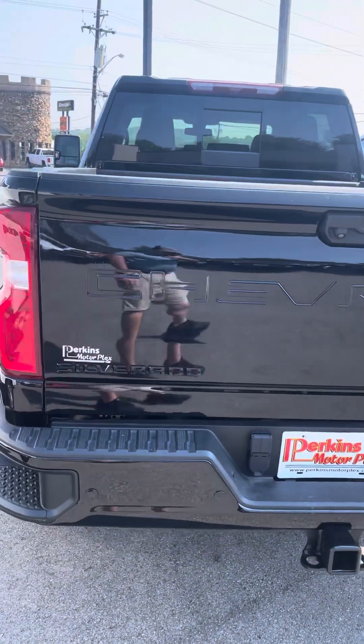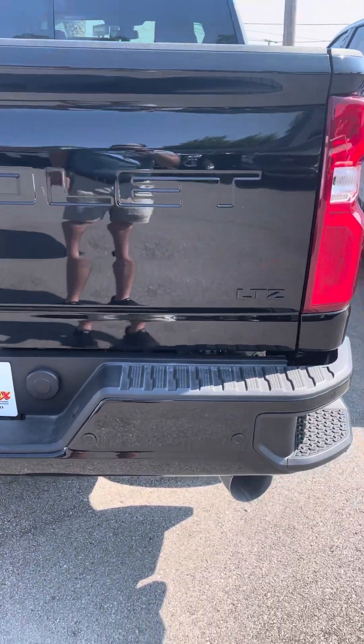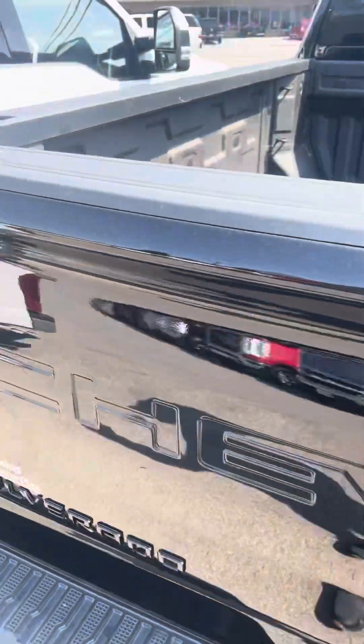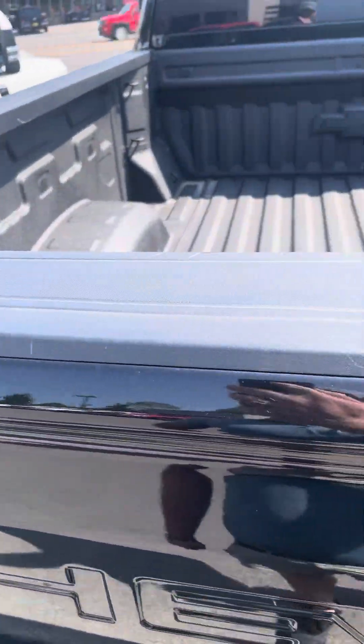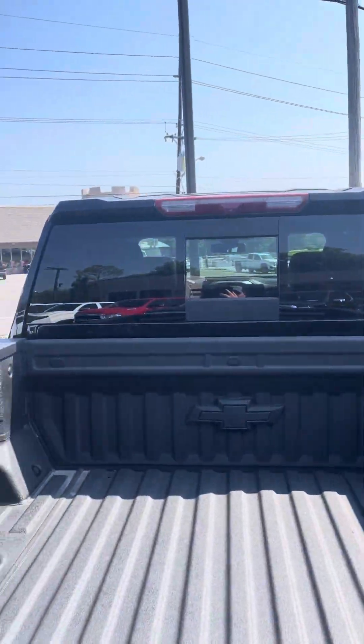Coming along the back end, everything looks good. Not really seeing any dents or scratches. Top of the bed looks good — nice spray-in bed liner, sliding back glass.